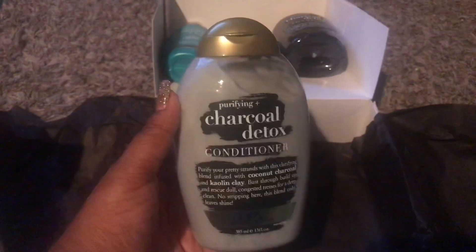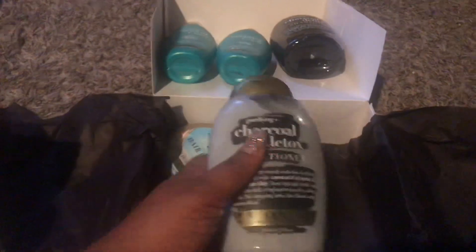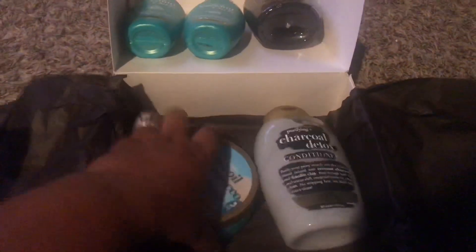Next we have this Charcoal Detox Conditioner. This product is really thick and it smells really good — it's pretty much like a detox for your hair. Who doesn't love a good conditioner? I'm definitely gonna enjoy this.